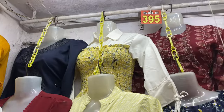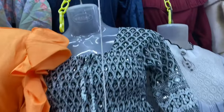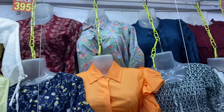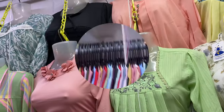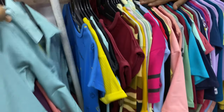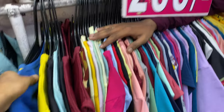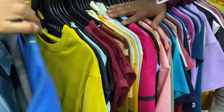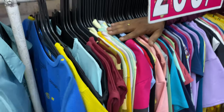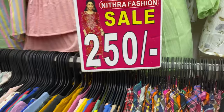There are tops with simple details and a wide color range. The price range is 300-350 rupees for many tops. There are also many budget-friendly options with 200 rupee t-shirts and 300 rupee tops on display.